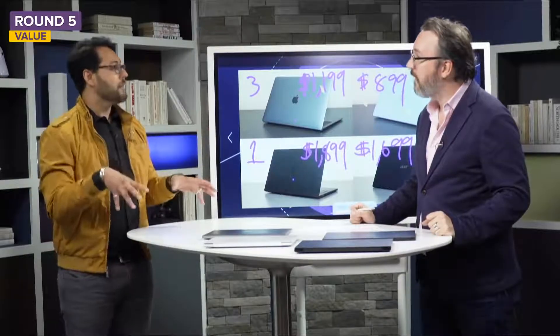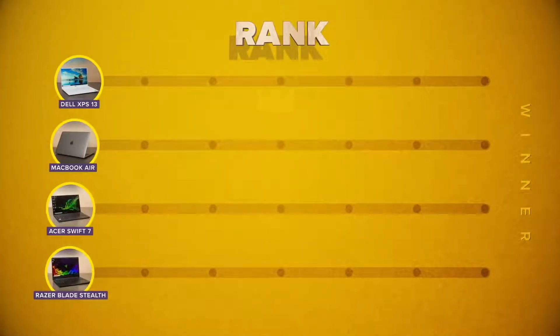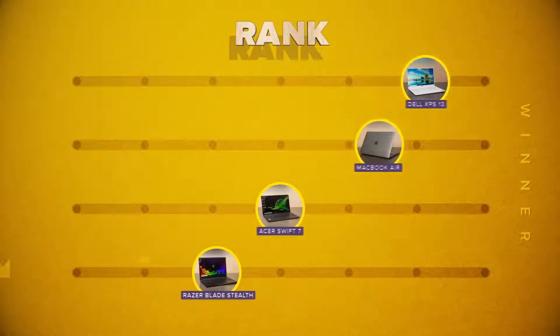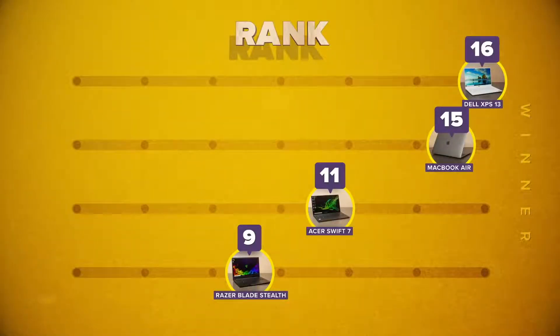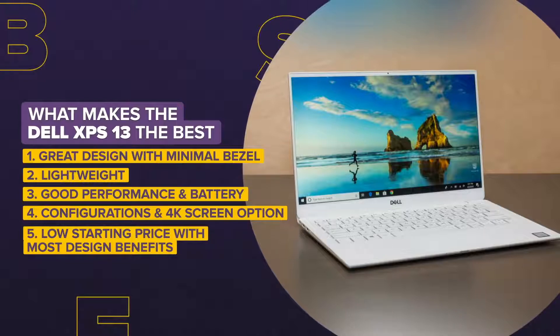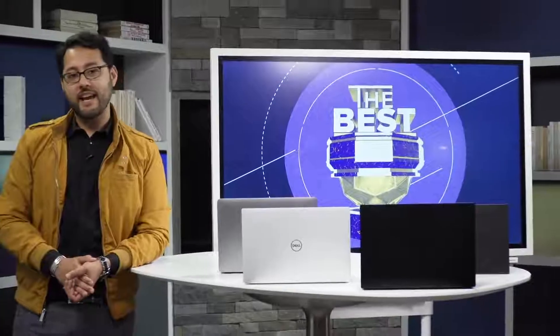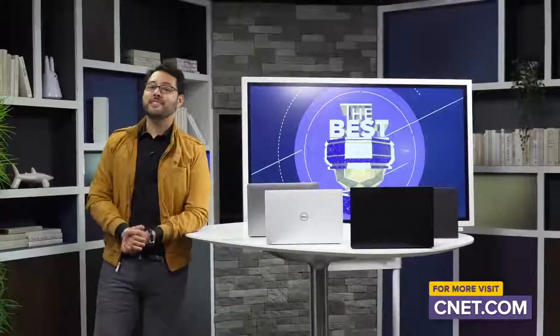All of these are really great laptops — even the worst of the best is still pretty good. But for our final totals: the Razer Blade Stealth comes in last place with 9 points, the Acer Swift 7 is third with 11 points, and the best laptop is the Dell XPS 13 with a total of 16 points, beating the MacBook Air by just one point. The Dell has great design with small bezels, is lightweight while providing good performance and battery life, and starts at a relatively low price. Big thanks to Dan Ackerman, everyone who voted on design, and all viewers — let us know what you think of the results.